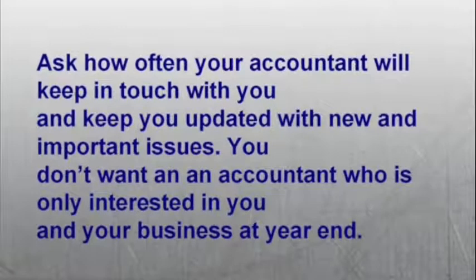Number eight: ask how often your accountant will keep in touch with you and keep you updated with new and important issues. You don't want an accountant who is only interested in you and your business at the end of the year.